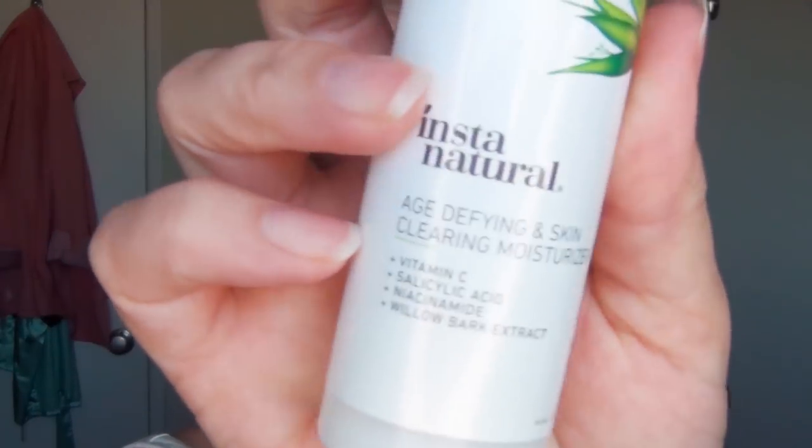Last, I'm going to use my Instant Natural Age Defying and Skin Clearing Moisturizer. This has all the stuff the serum has plus a little bit of salicylic acid — just burn it off. The sun is setting so I can skip the sunscreen because I'm not gonna make it outside before the sun is completely gone.